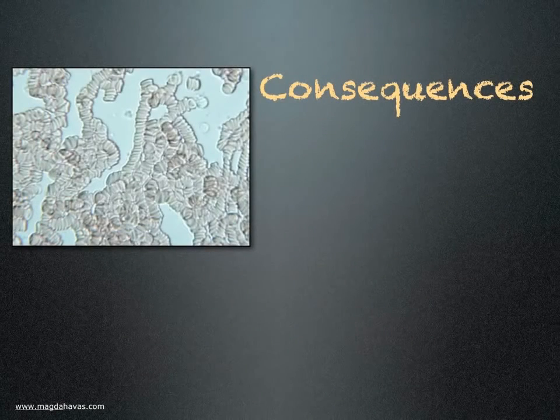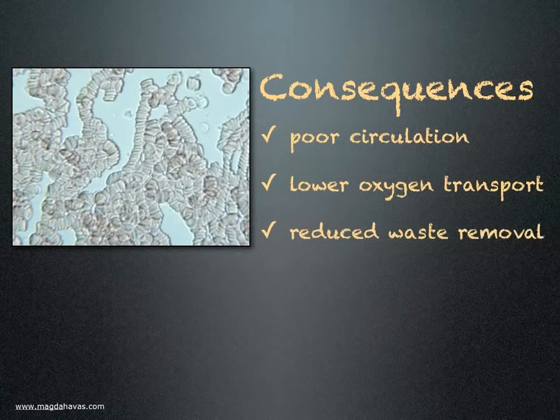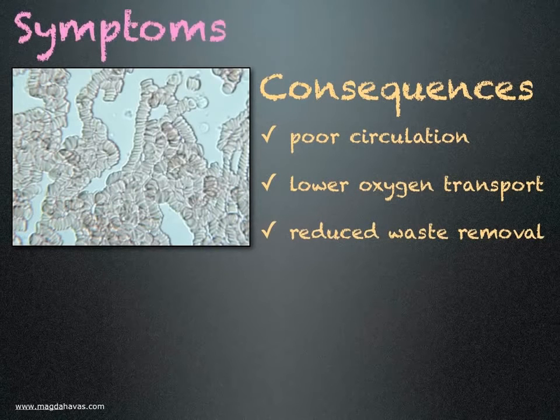What are the consequences of rouleau formation? Poor circulation resulting in lower oxygen transport to cells and reduced waste removal. What are the symptoms someone may experience?